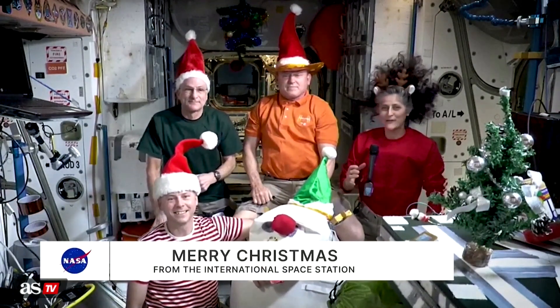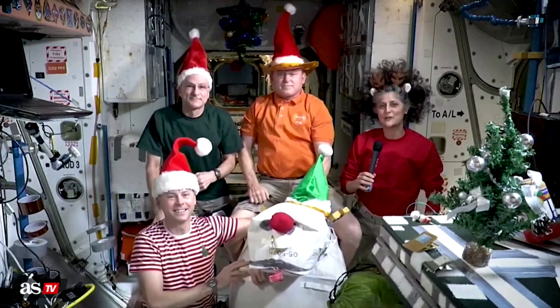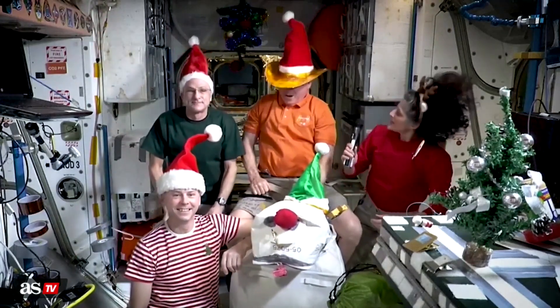Welcome to the International Space Station as we get ready for the Christmas holidays. It's a great time of year up here. We get to spend it with all of our family on the International Space Station — there's seven of us up here, so we're going to enjoy company together. Christmas is Christ. Hallelujah, a savior is born. So from all of us to all of you, Merry Christmas.